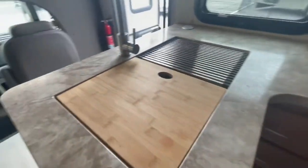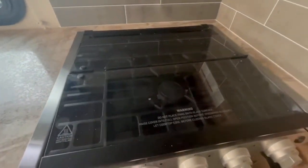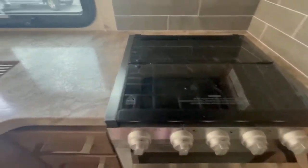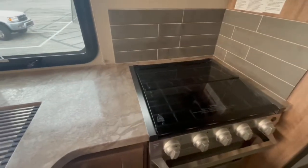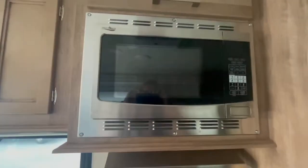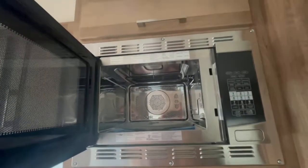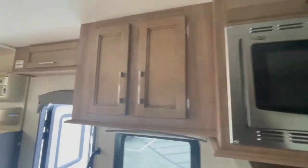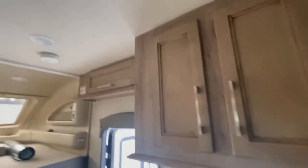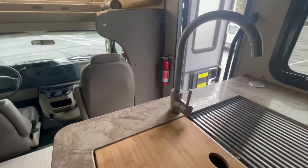There's a nice oven, utility drawers, tons of countertop space, and a nice backsplash. You've got a three-burner stove with a glass cooktop — so when you're not using the burners, you can use it as counter space. There's a convection microwave up top as well.